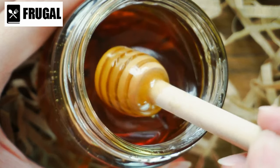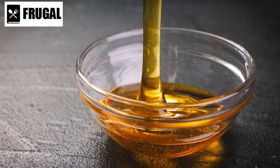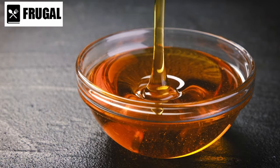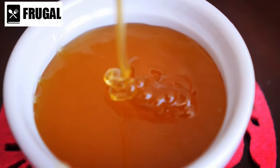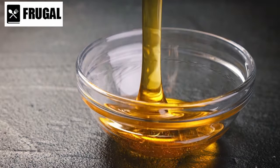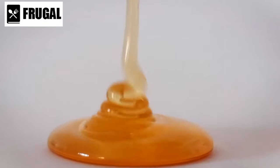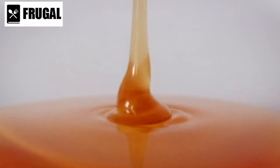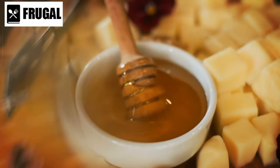Honey serves as a sustainable and environmentally friendly alternative to refined sugars and artificial sweeteners. Produced by bees from the nectar of flowers, honey is a renewable resource that supports pollination and biodiversity, contributing to the health of ecosystems and agricultural sustainability. When purchasing honey, opt for high-quality raw honey whenever possible, as it retains more natural enzymes, vitamins, and minerals compared to commercially processed honey. Look for locally sourced honey to support small-scale beekeepers and ensure freshness and purity.